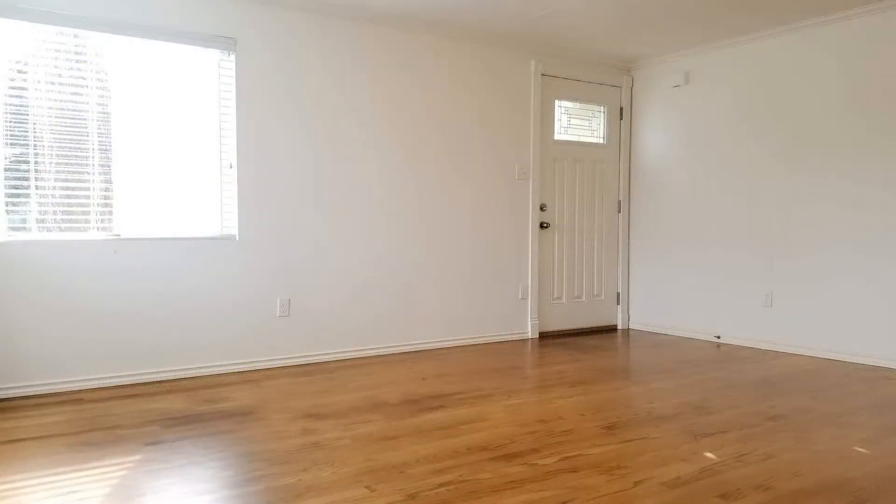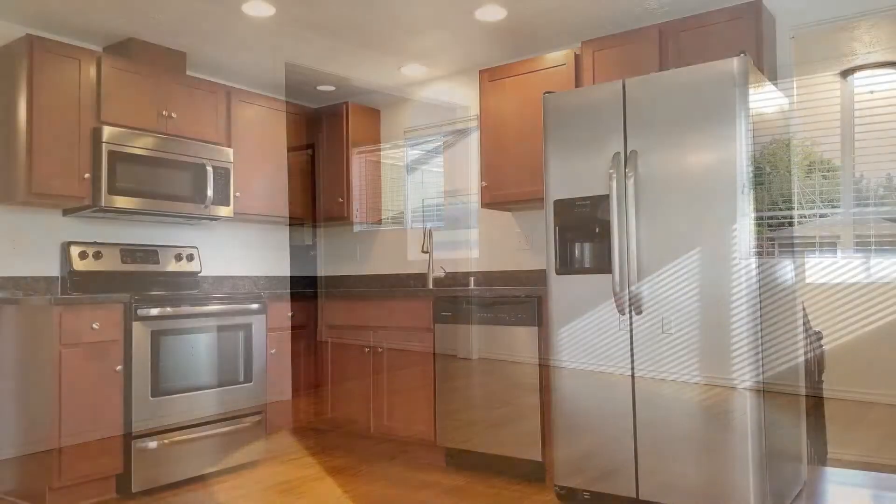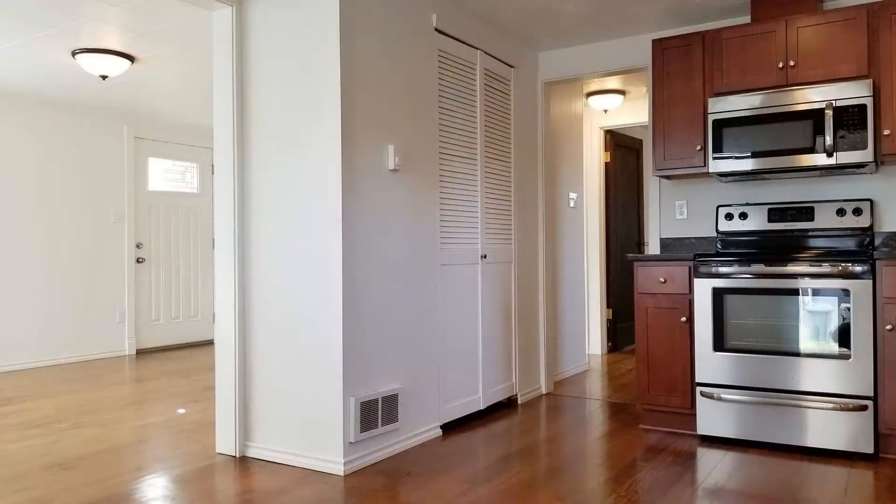It features a spacious and cozy living room with plenty of natural light and hardwood floors. The kitchen with dining area comes equipped with a stove, a refrigerator, a dishwasher, and a microwave oven.